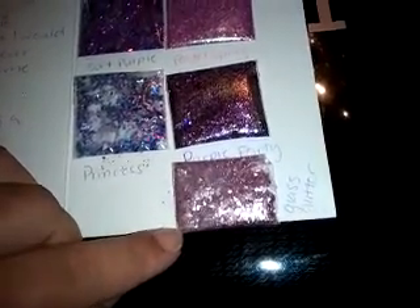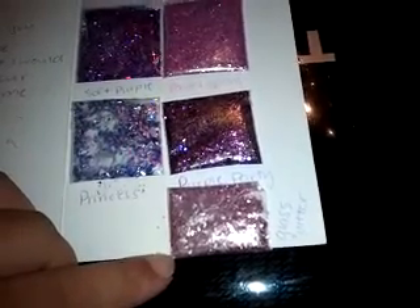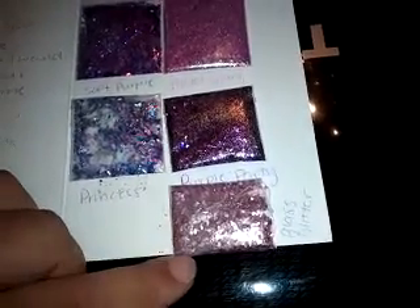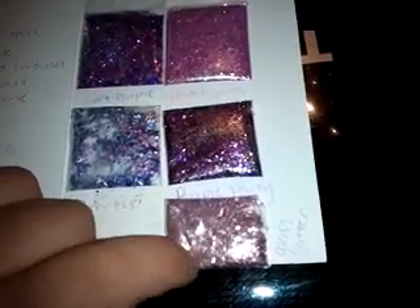She also sent some glass glitter, which — I'm so excited because I've seen so many people like Miss Michelle and herself use glass glitter in their mixes. I think someone recently sent some in their Glitz and Glam Swap — I think Miss Michelle actually sent it. It's really heavy, like sturdy glitter.